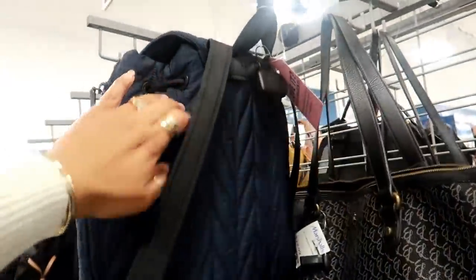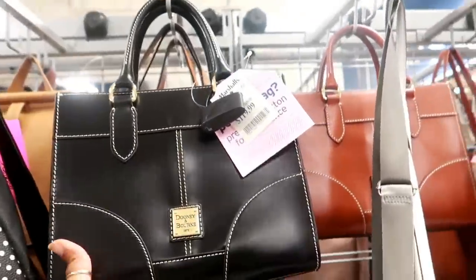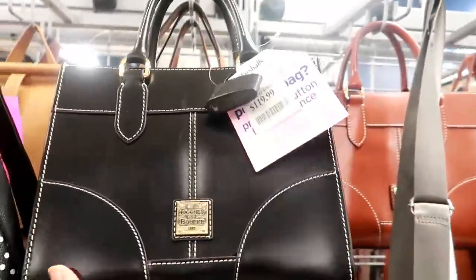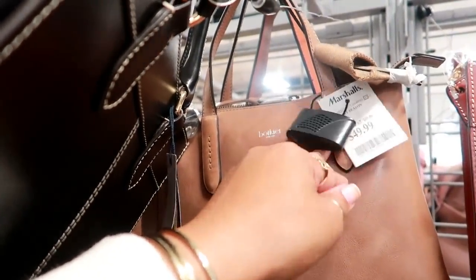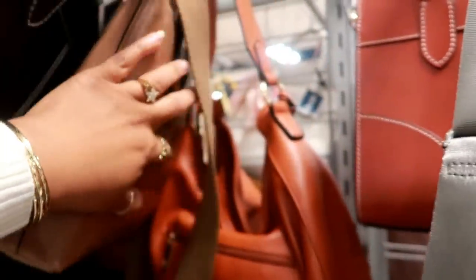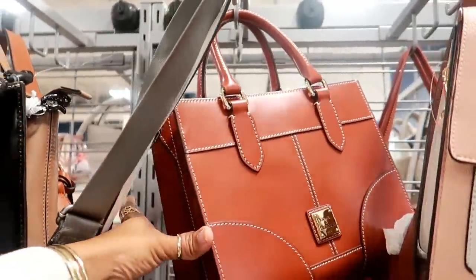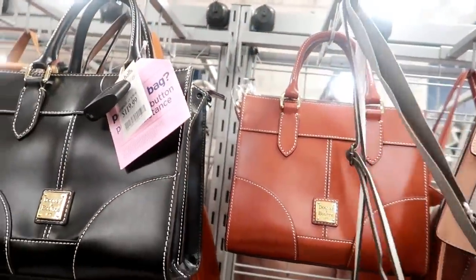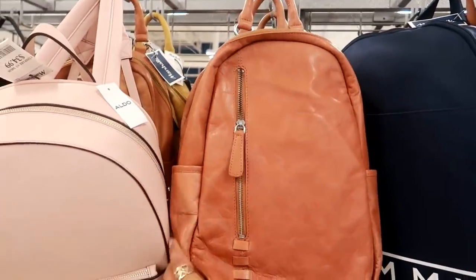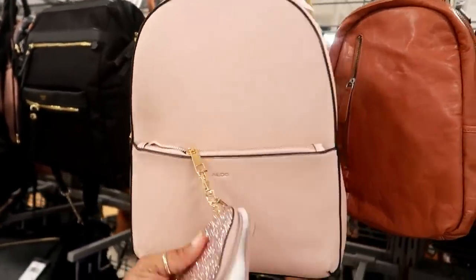I like this material, it's real soft for $80. Dooney & Bourke for $120. What is that back there? Botikier for $50 — it's nice and soft, I like the way it looks. Here's another Dooney & Bourke — they're the same, just different colors. Can't find a brand on this one but it's nice and soft for $50.